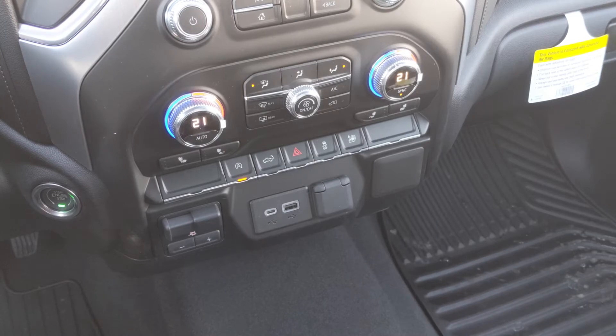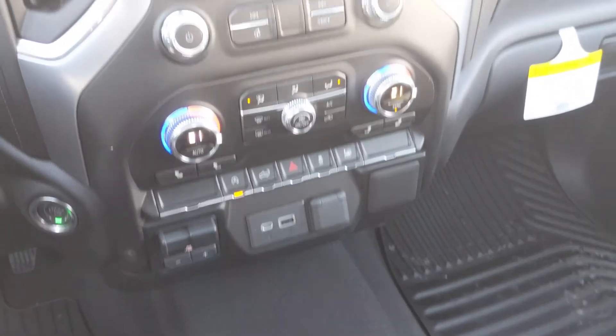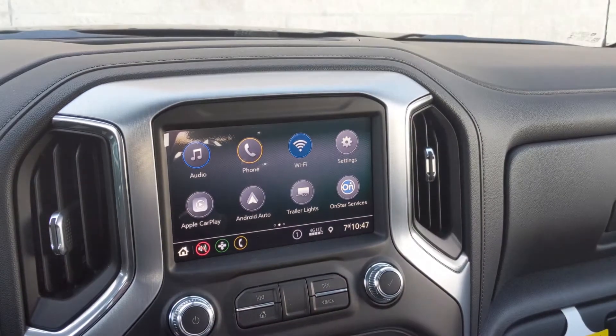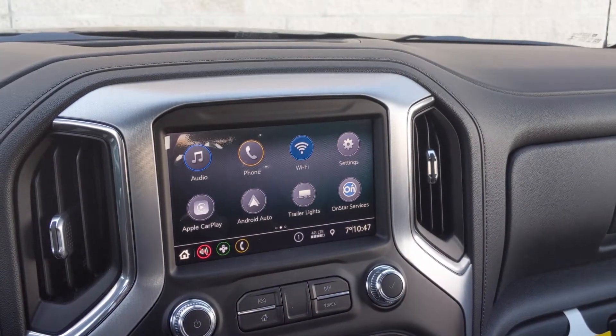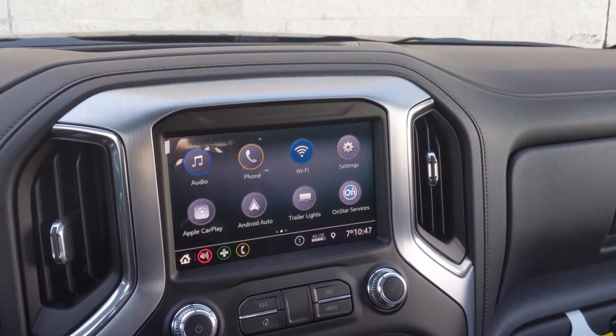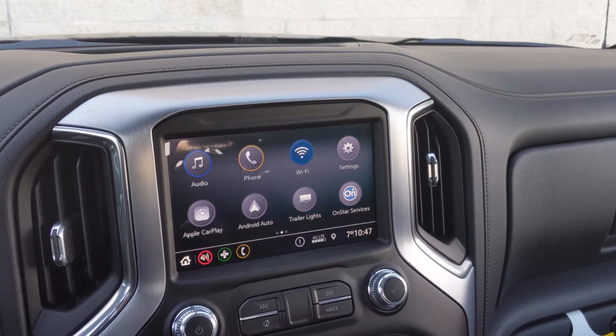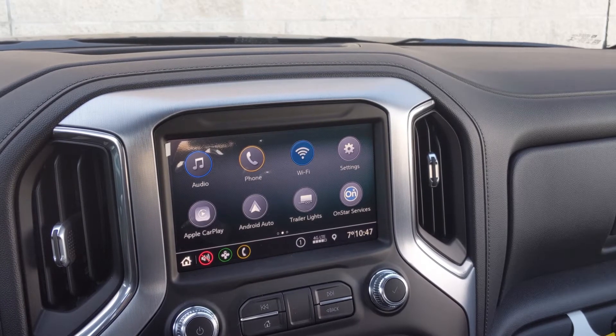We've got heated seats for both the passenger and the driver, and we've got a heated steering wheel as well. Up here on the infotainment screen we've got both Apple CarPlay and Android Auto. Both of these are going to run navigation from your phone as well as apps like Spotify for your music, so they'll keep updating and you'll get all the latest technology for your phone in your truck.